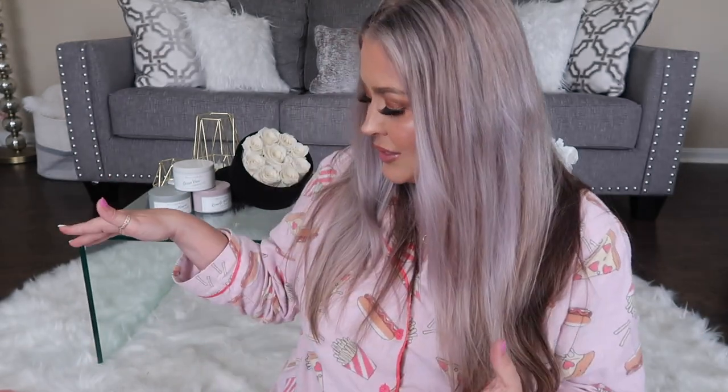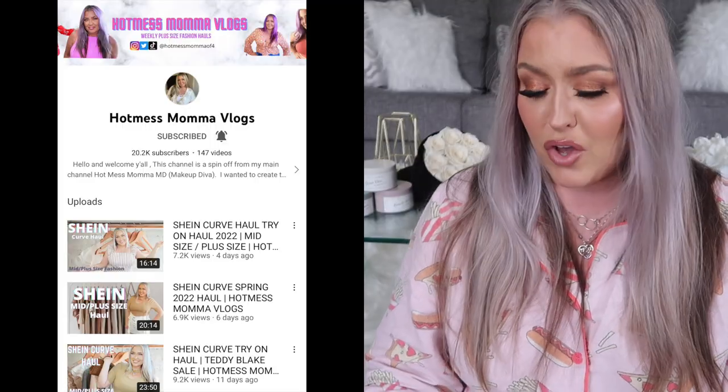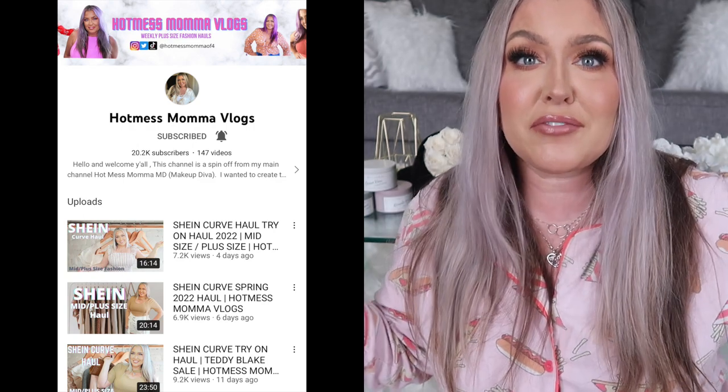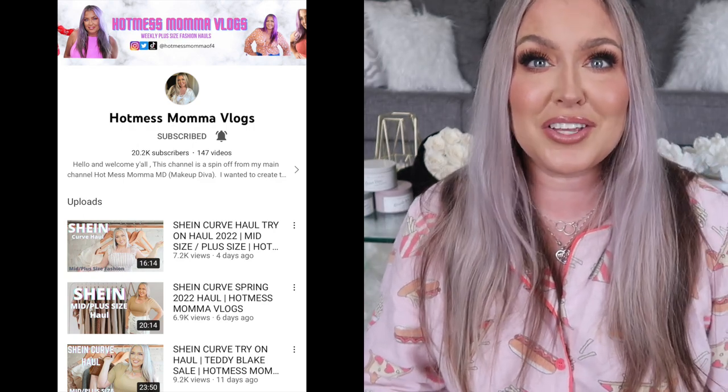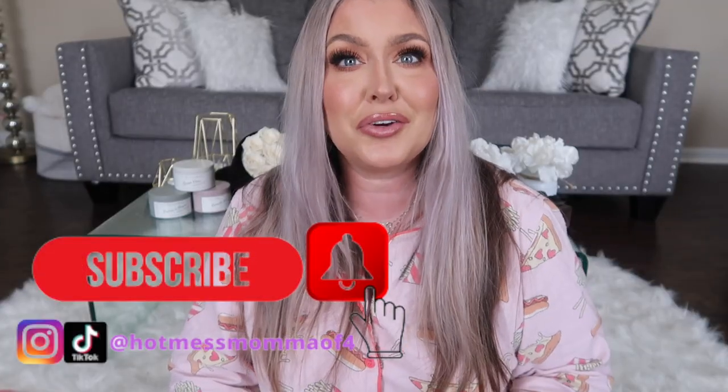I'm going to hop off — I've got other things to film. I'm going to film some Shein and Cupshein hauls over on my other channel, Hot Mess Mama Vlogs, where I do plus-size curvy fashion hauls. I hope you all enjoyed today's video. Thank you for making it to the end — you're the best, I appreciate you. Until next time, friends — kisses from Kentucky. Bye!